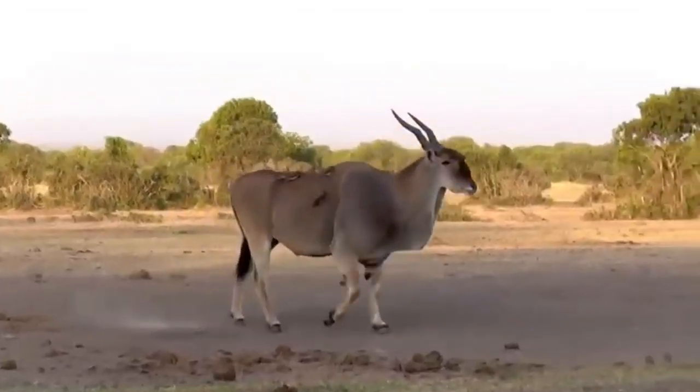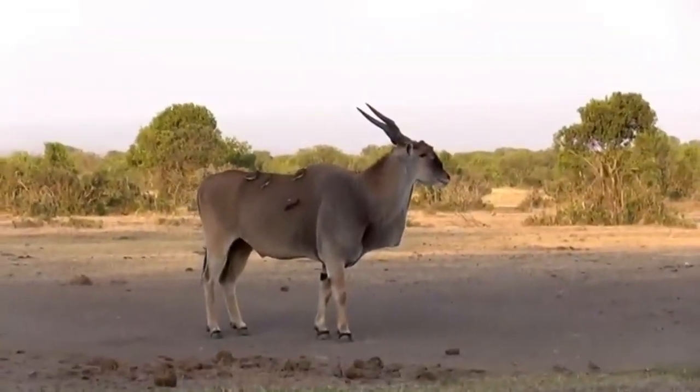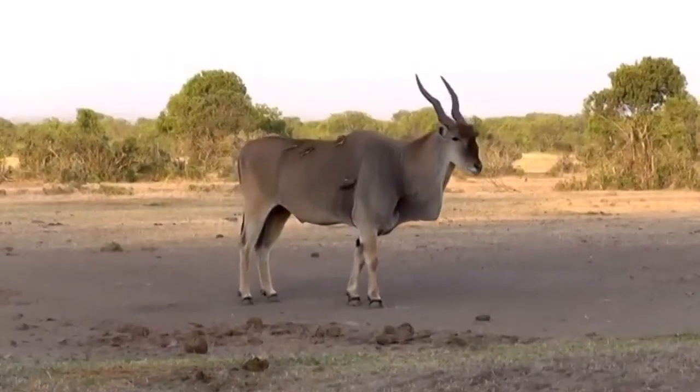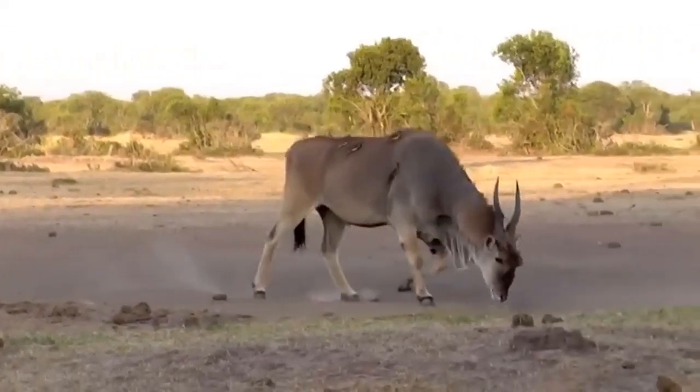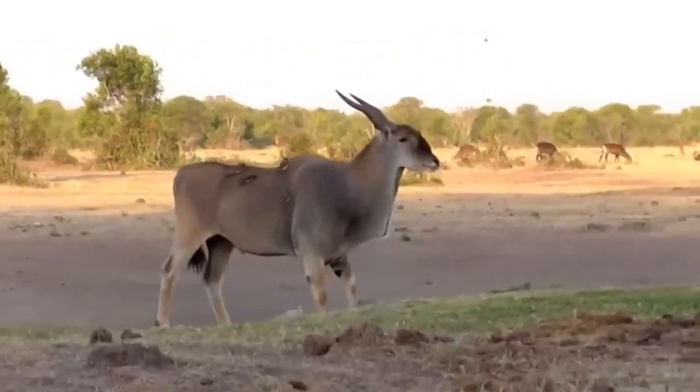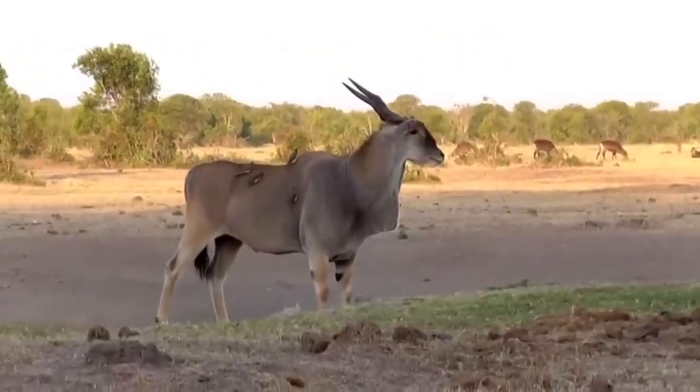This magnificent creature captures the imagination with its size, distinctive appearance, and the air of mystery that surrounds its elusive nature. Native to the savannah and woodland regions of Central and West Africa, the giant eland stands as a testament to the diverse and awe-inspiring wildlife that inhabits the continent.